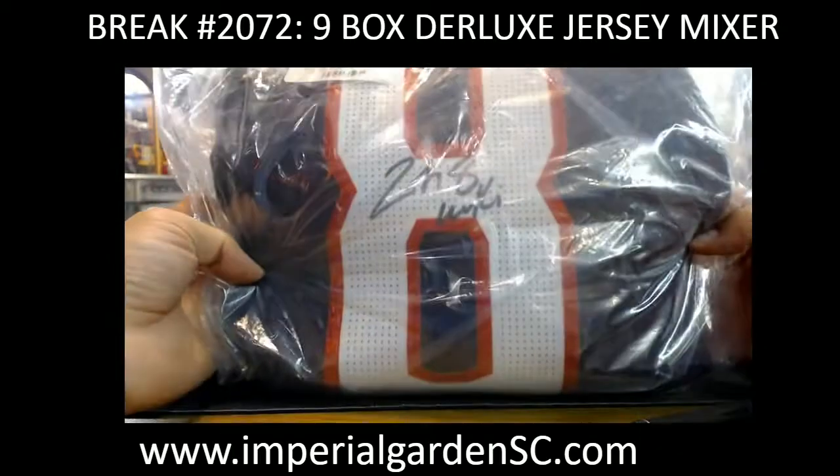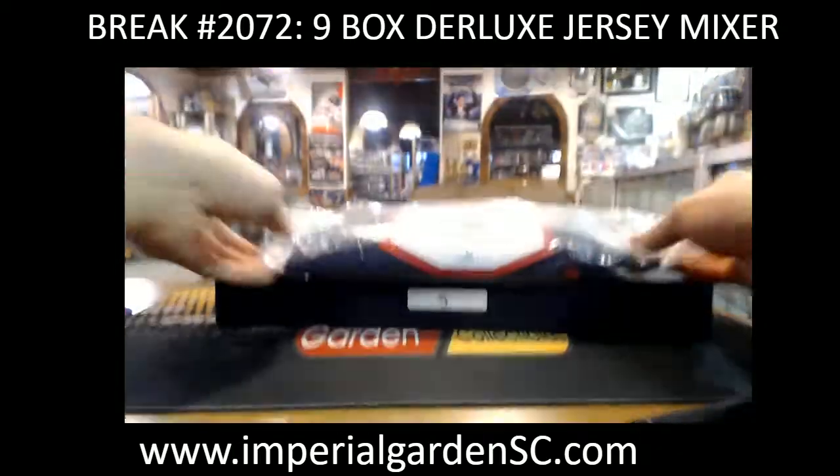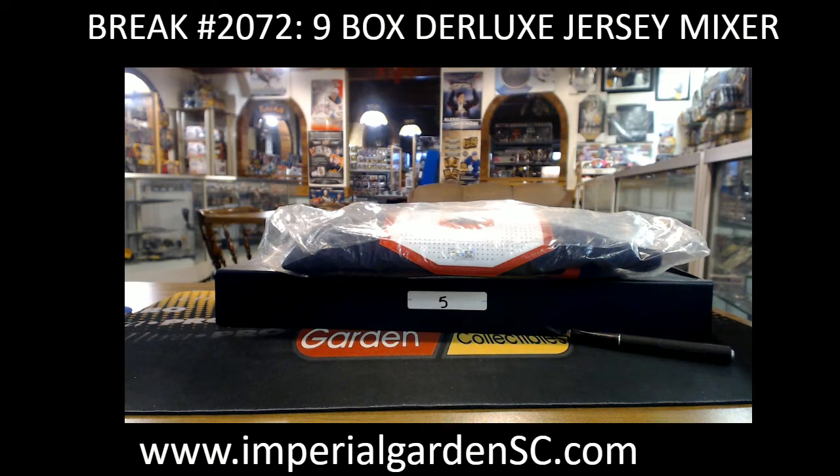So that concludes this one here guys. Tomorrow, last two — one of them is going to be the McDavid, the other one is the autograph stick blade.